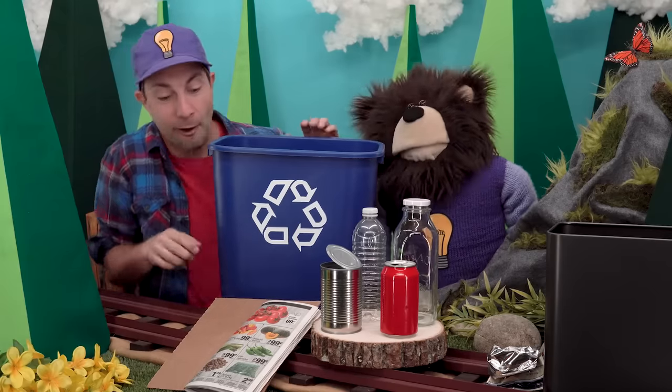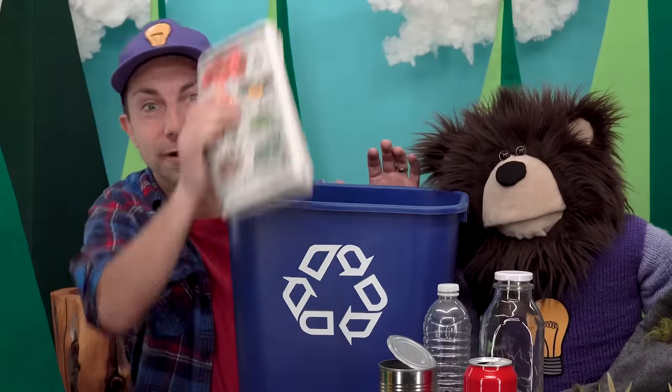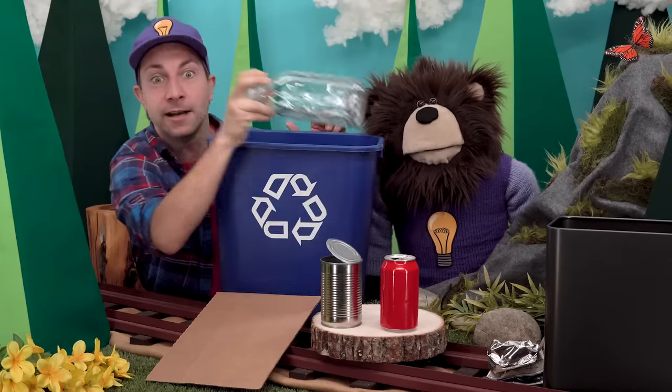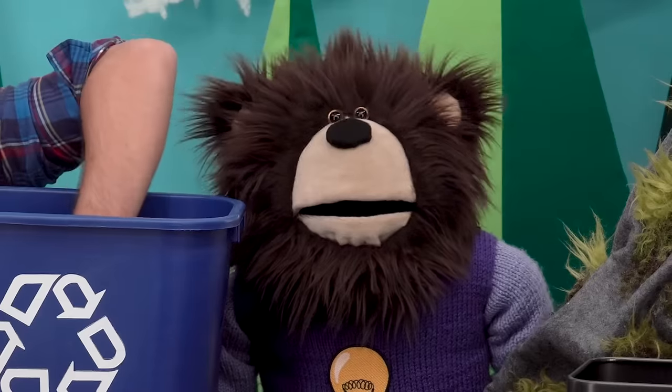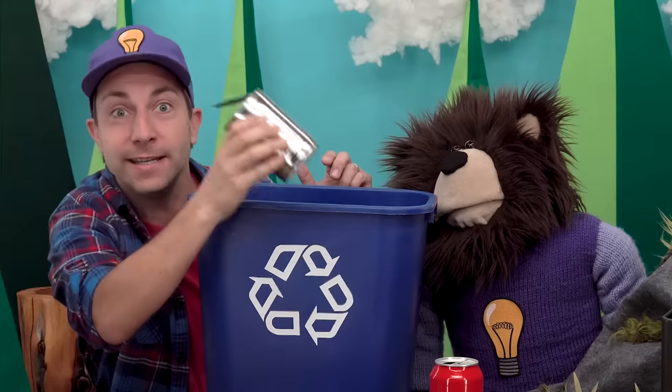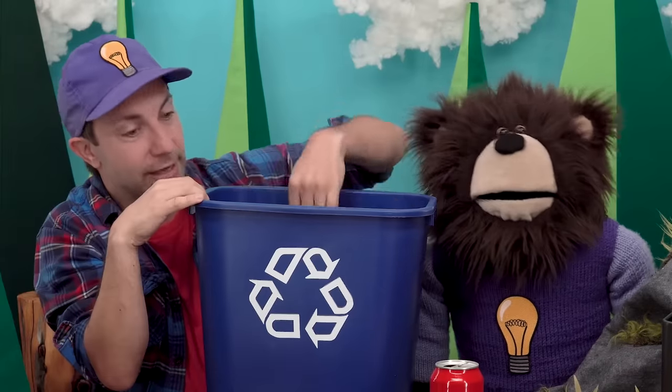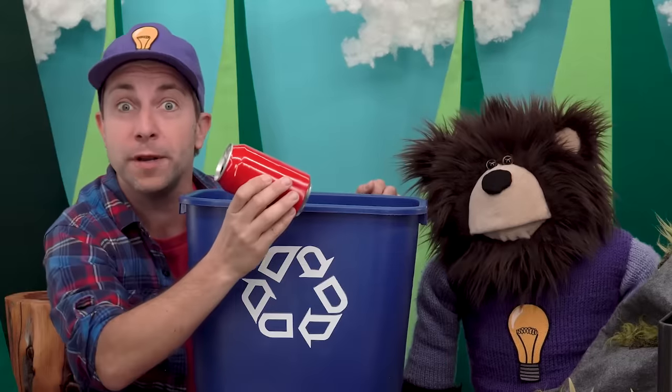Let's recycle all of these materials right now: paper, plastic, glass, a tin can, cardboard, and an aluminum can.